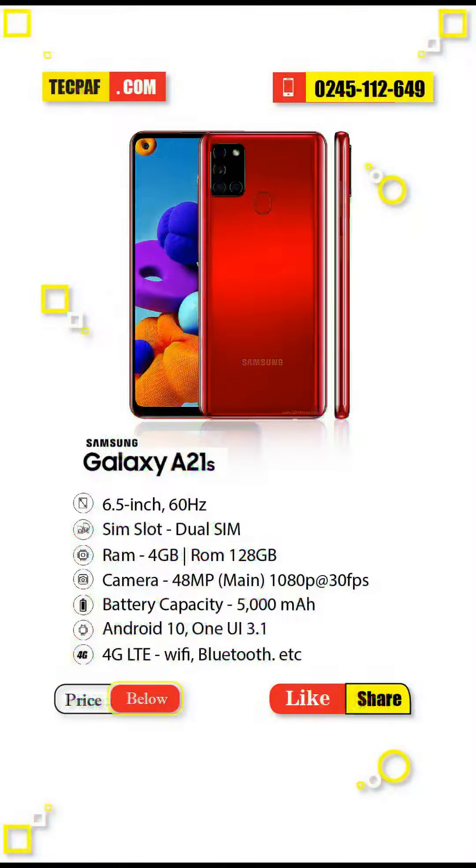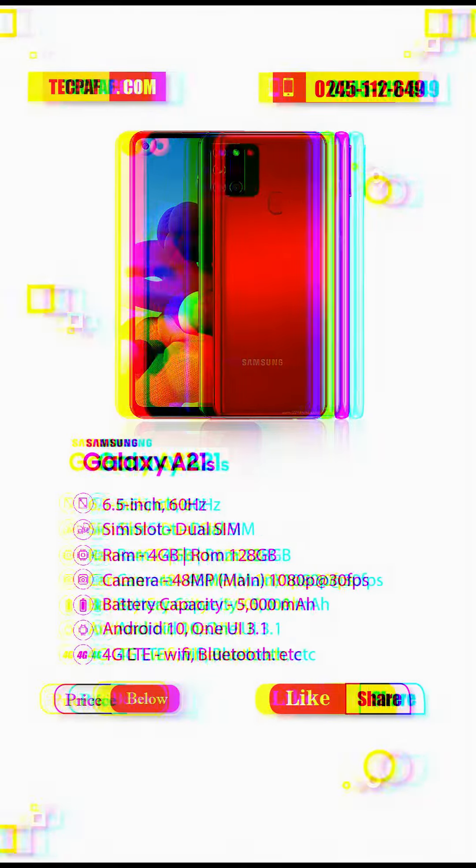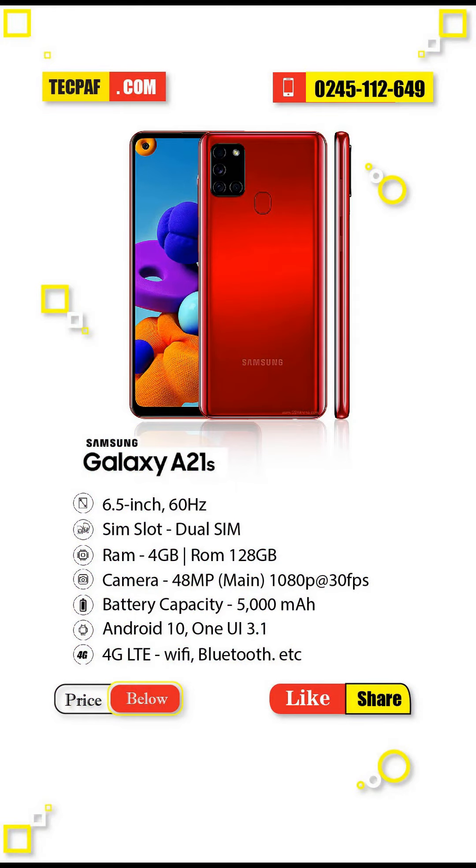Samsung Galaxy A21s was launched on 15th May 2020. The phone comes with a 6.5-inch touchscreen display with a resolution of 720 x 1600 pixels. It is powered by a 2GHz octa-core Samsung Exynos 850 processor.